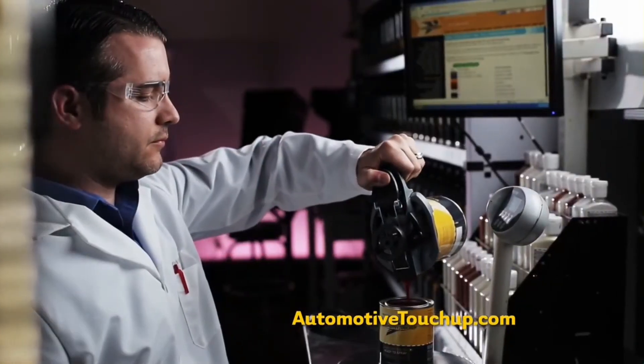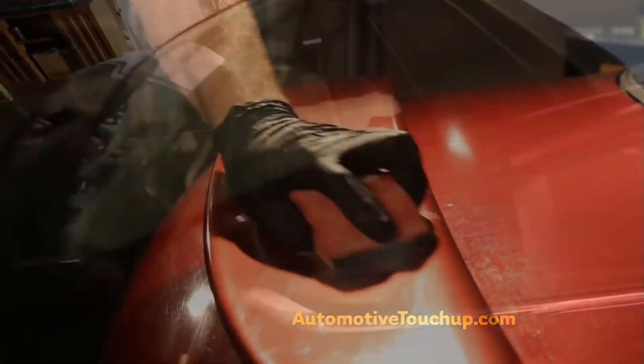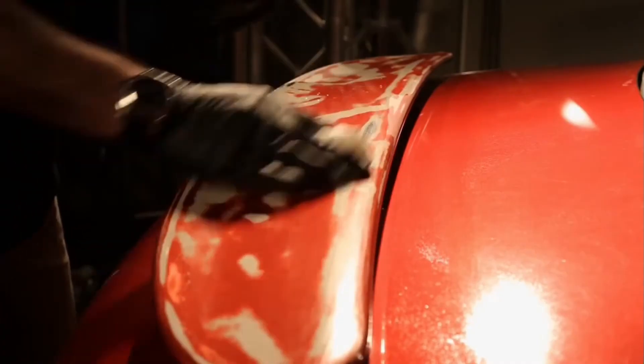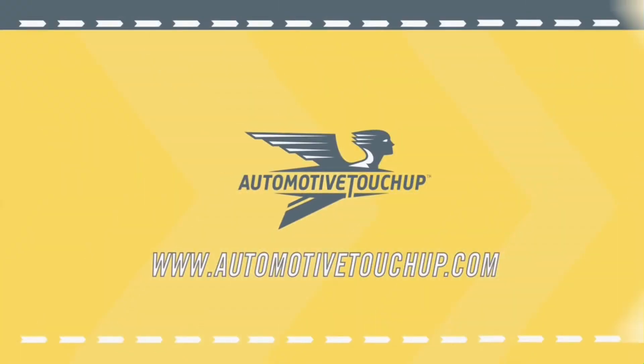The high-quality paint is custom-mixed and available in a pen, bottle, aerosol spray can, ready-to-spray form, and pints, quarts, or gallons. It's a three-stage process that also includes a primer and a clear coat. Check them out online at AutomotiveTouchUp.com or just click the link below.